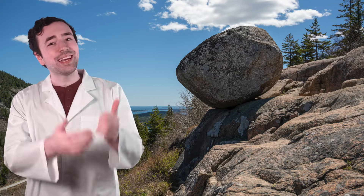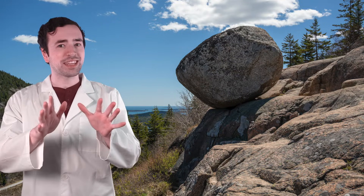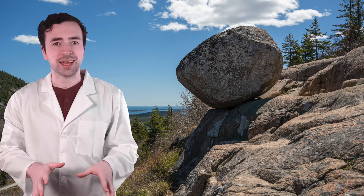Welcome back fellow scientists, it's Justin again. Today's lesson is all about the rock cycle.